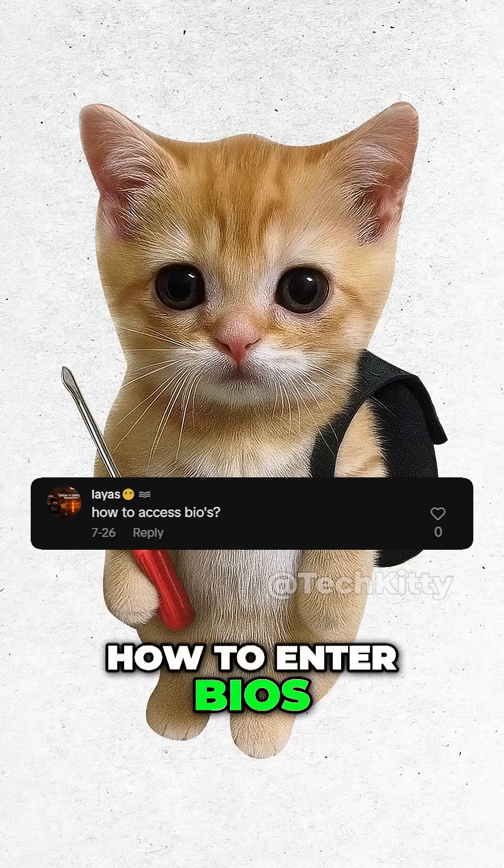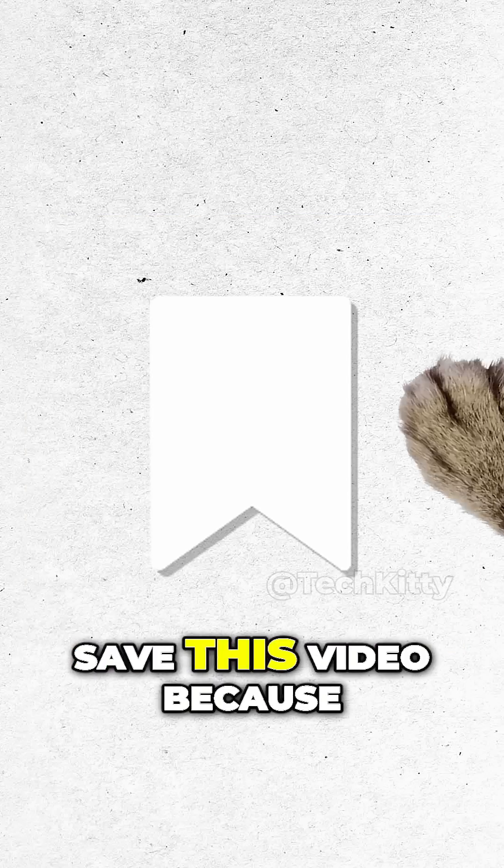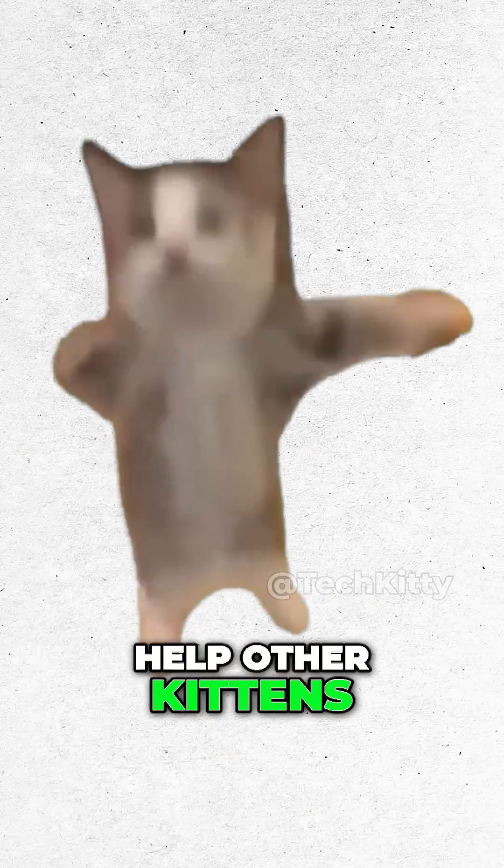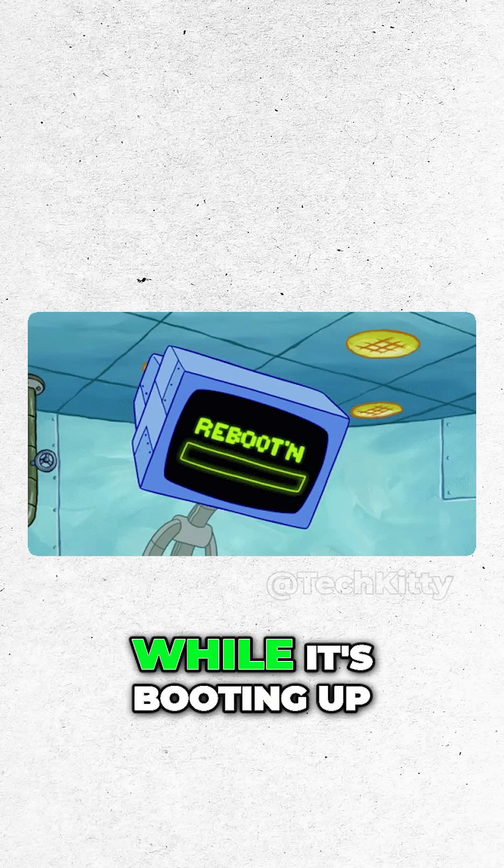How to enter BIOS. Easy. Save this video because you might need this in the future, and share so we can help other kittens. Kitty restarts his PC. While it's booting up, Kitty spams the magic key.